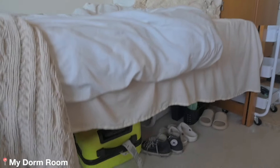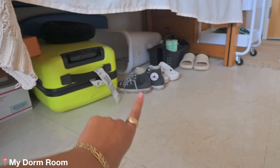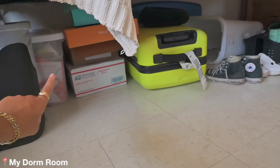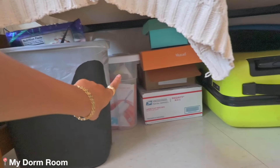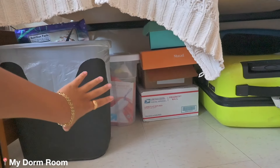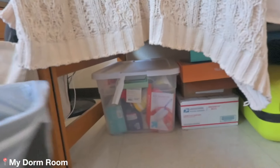Underneath my bed is not really that interesting. I just keep my shower caddy, some more shoes, my laundry bin, some suitcases, and some packages from PR and stuff that I've got. Behind there is actually my bin full of cleaning supplies — just everything else I kept for storage. And then this little trash can that is included.